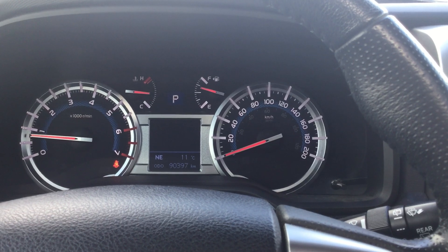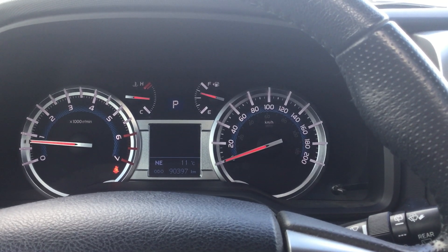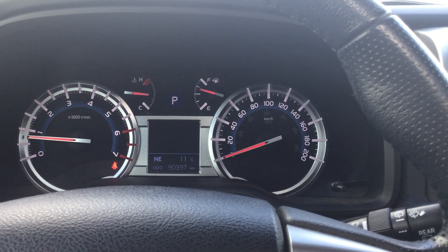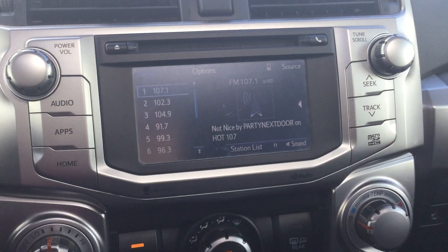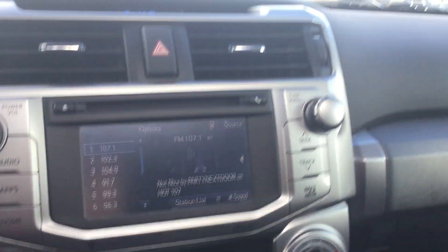We're back inside the vehicle. As you can see, this is a Toyota 4Runner with 90,000 kilometers on it. It is also equipped with navigation and a backup camera, and it does have a sunroof as well.